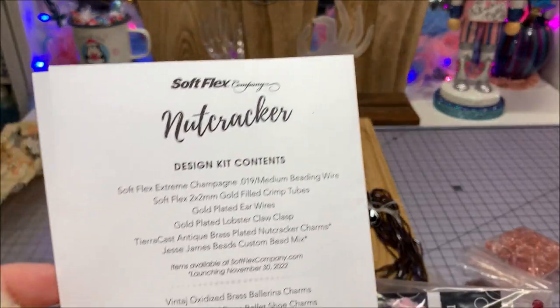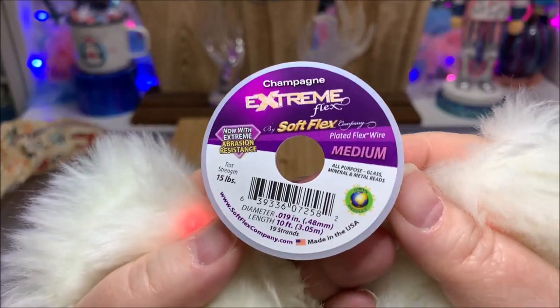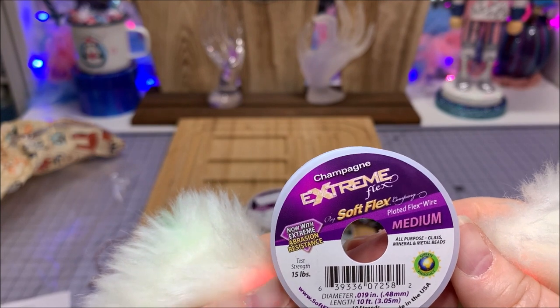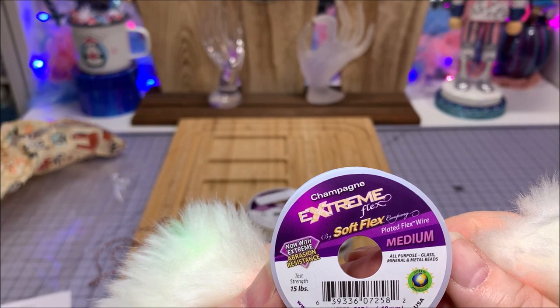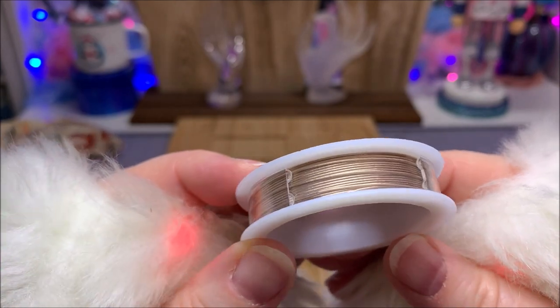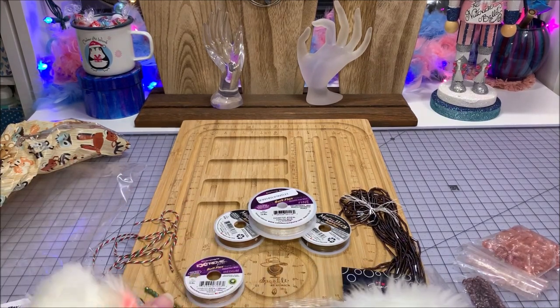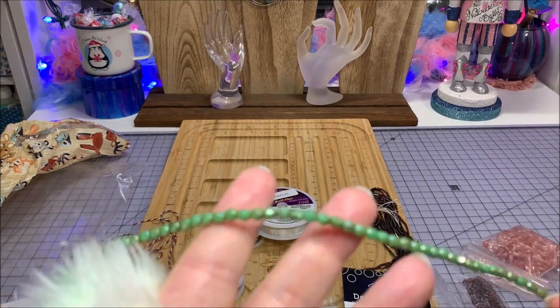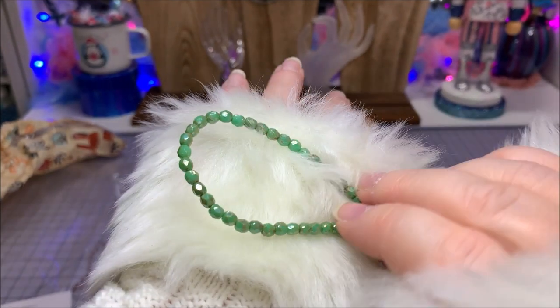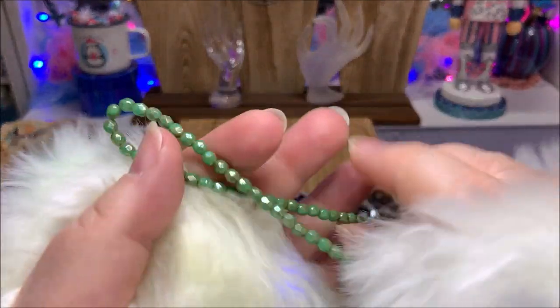This lovely bag is the Nutcracker Design Kit, and it lists everything it contains on the paper inside. The champagne bead stringing wire is 10 feet of 19-strand, all-purpose abrasion-resistant wire — a pretty light gold champagne beige color. And we've got some beautiful beads: four-millimeter green with gold Czech glass faceted rounds. Such beautiful sparkle!